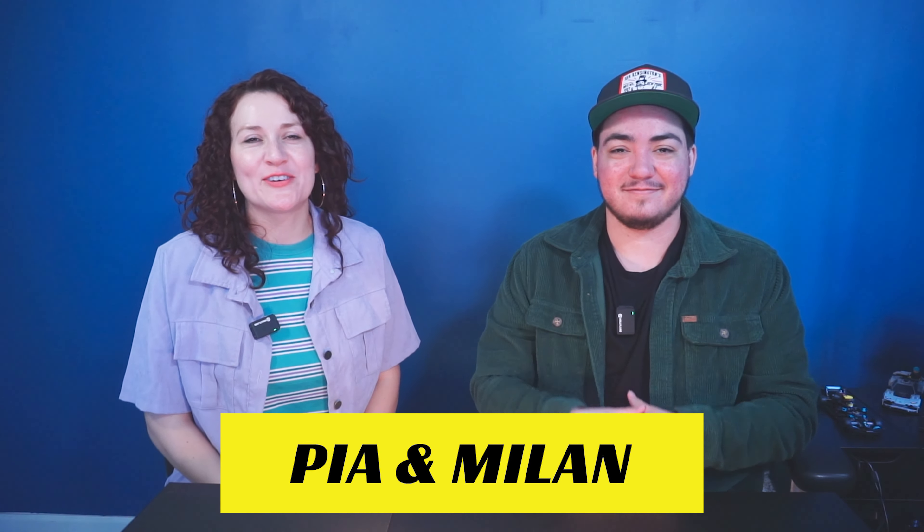Hi guys and welcome back to another episode of the Daily Racing Show here at Race Plaza Media. Today is part two of the 2024 F1 livery reviews. If you watched yesterday's video you already know I prepared it — Milan has not really looked at the 2024 liveries because she's been trying to avoid them, though she's scrolled past some that were in the previous video, so they'll be fresh to her.